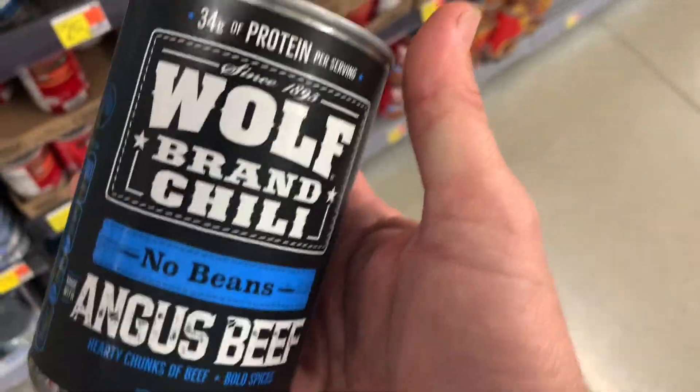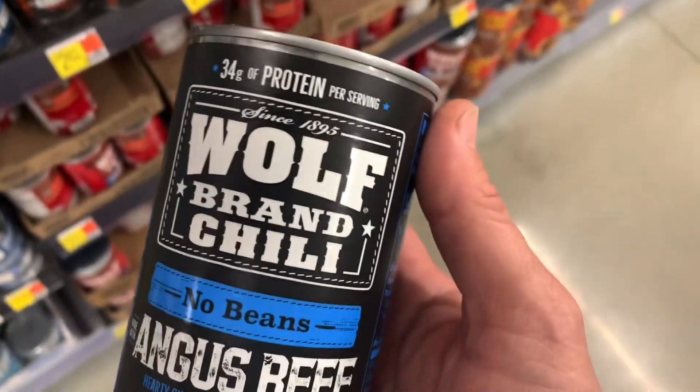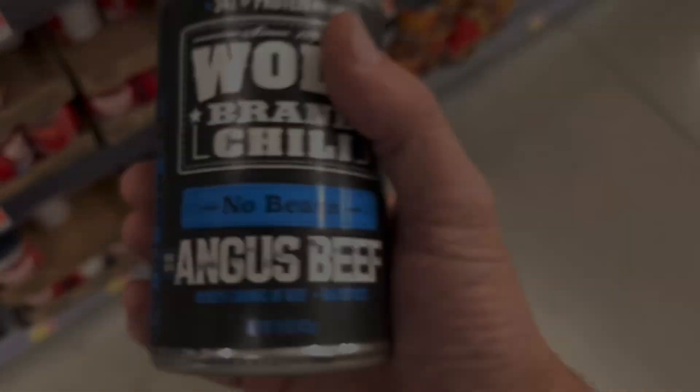As long as you're under 5 carbs the rest of the day, you're good to go. Or you can do what I do and have half a can — half a can is only seven and a half carbs, and that's for about seven and a half ounces of chili. This stuff is great.